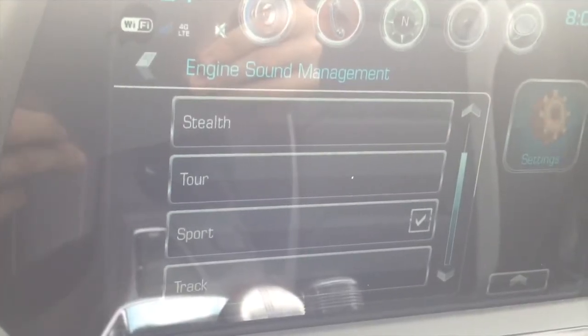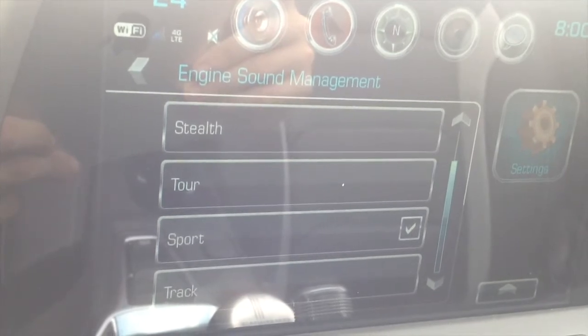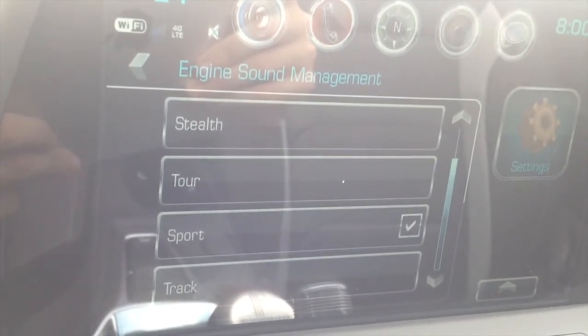I will leave the car on sport mode and go ahead and start it up on sport mode so you can hear what it sounds like when you start it up in the morning.